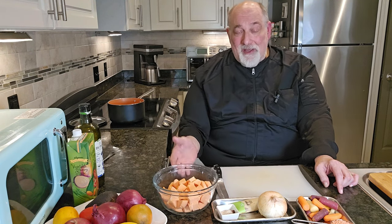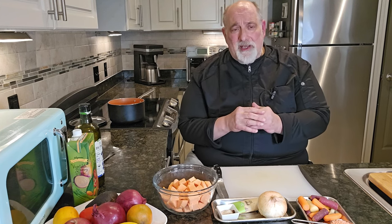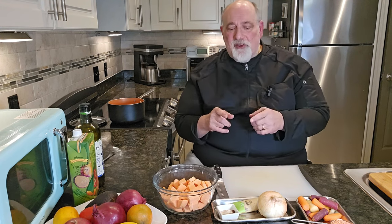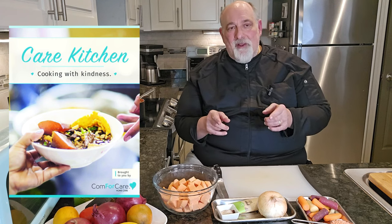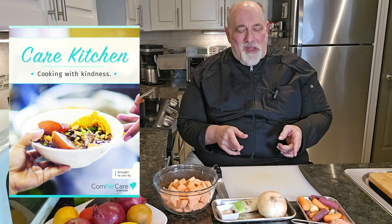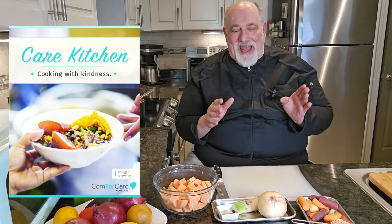If you miss our program on Facebook, we are on YouTube — the Comfort Care At Your Side YouTube channel features all of the Care Kitchen videos. Let's get cooking today. We're going to make this great soup — it's a featured recipe in the Care Kitchen cookbook: a sweet potato, onion, carrot, red lentil, and ginger soup. It's all vegetarian.